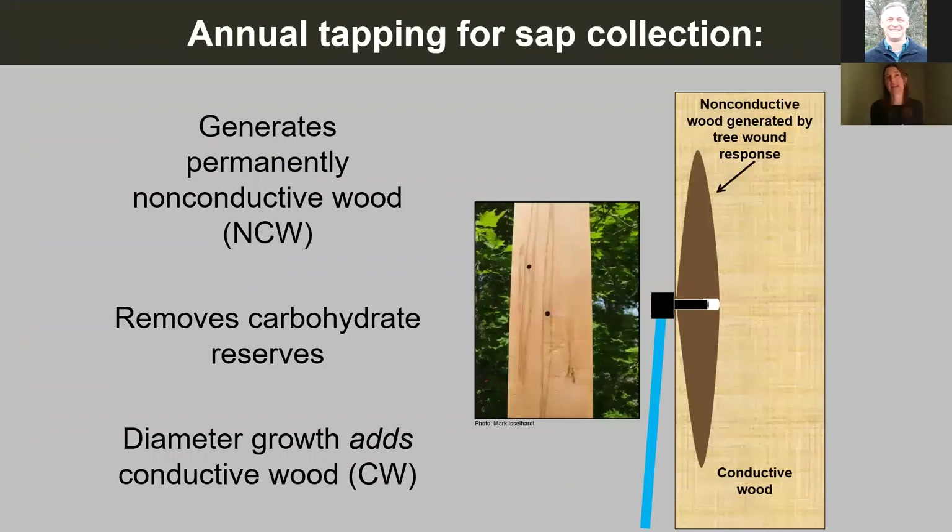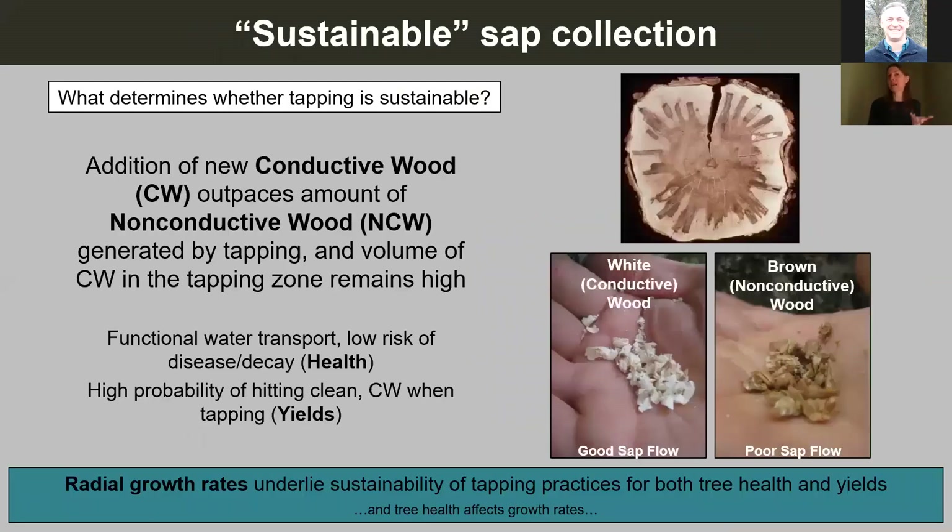This is research that's been done by the entire Proctor team and crew: Dr. Timothy Perkins, Mark Islehart, and the rest of the crew. A lot of work went into what I'm presenting tonight. To set the stage, we all know that when we tap a tree for sap collection, the tree's response to that wound generates a column of wood above and below the tap hole that is permanently non-conductive to sap and water transport.